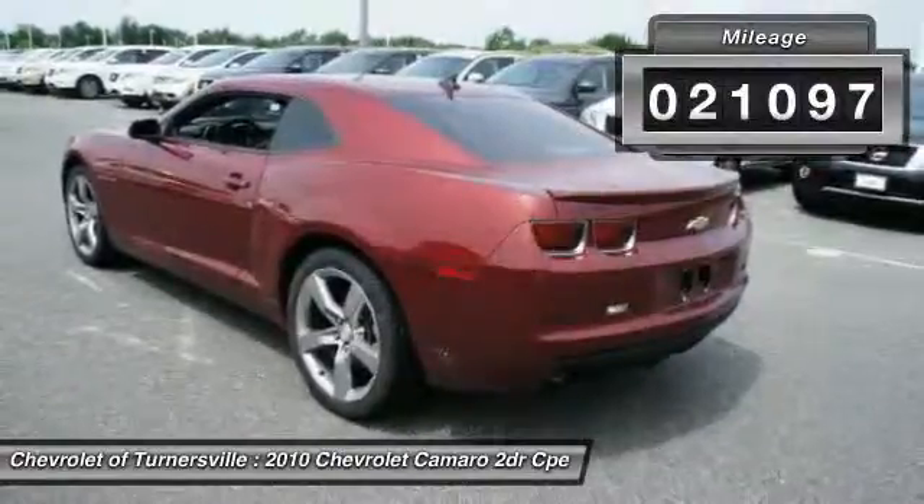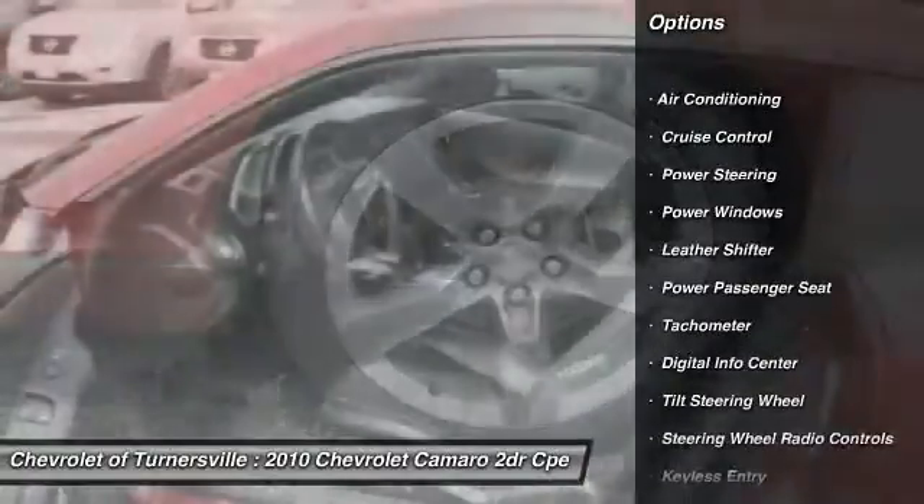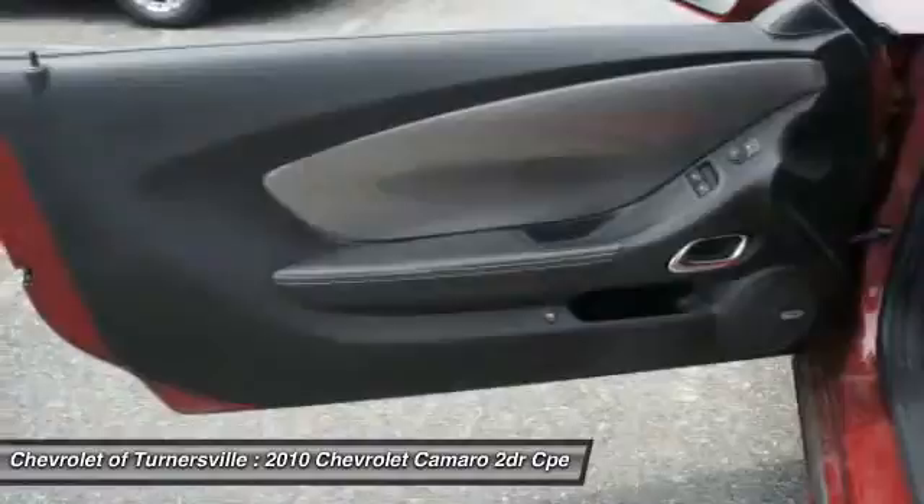Here are some of this vehicle's great options: traction control, stability control, power passenger seat, dual airbags, front air conditioning, and power steering.